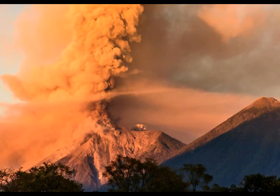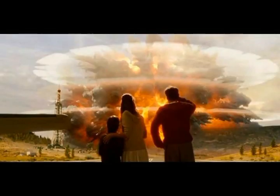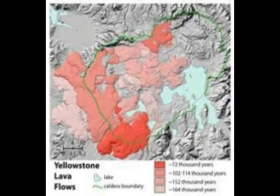The roof of the magma chamber is about three to four miles down. So if you're standing around Old Faithful geyser, for example, you're standing about three miles higher than the roof of the magma chamber.